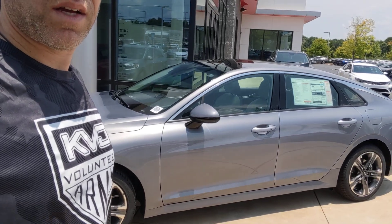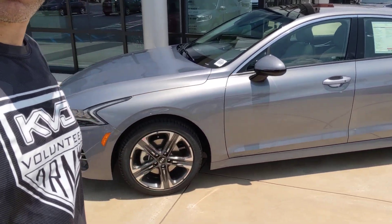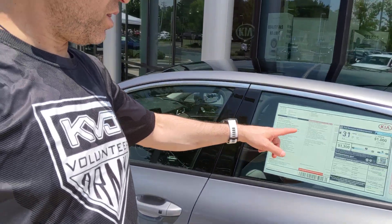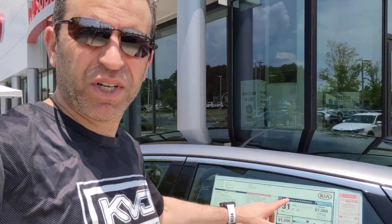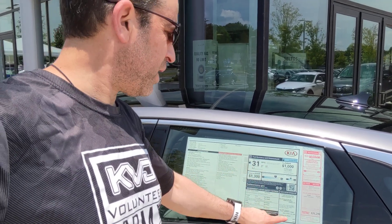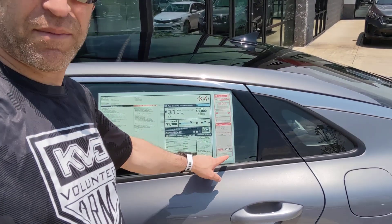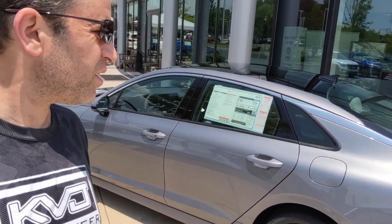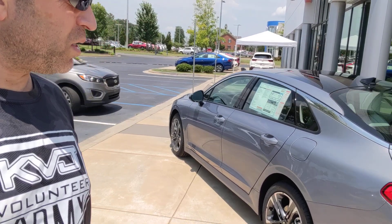It is a beauty. You can see the wheels there. This is the EX model — 31 miles per gallon average, 37 highway, 27 city, and the MSRP is $31,250. Beautiful. It's got the vented seats. It's gorgeous. I'll show you the trim.